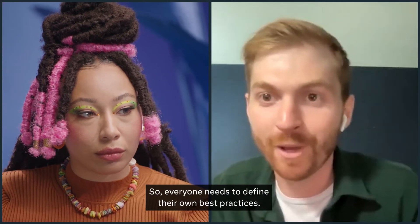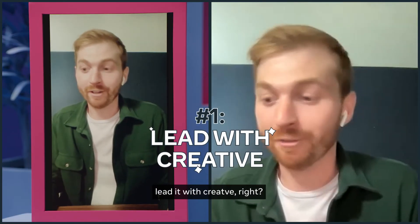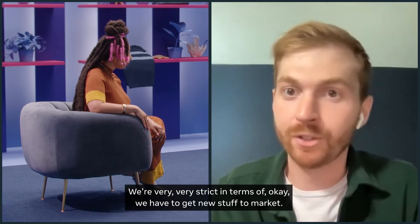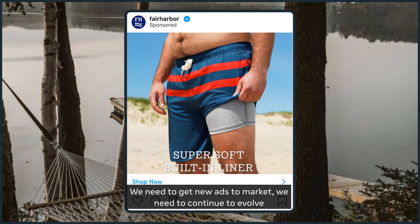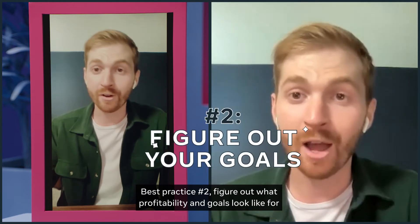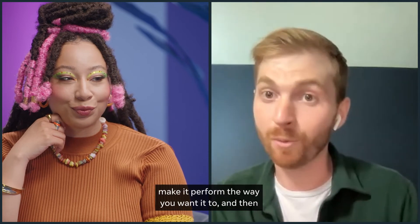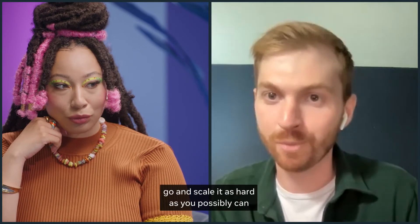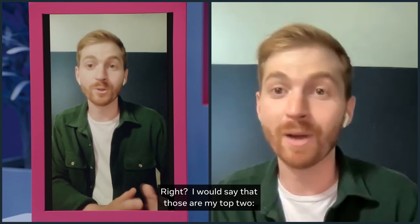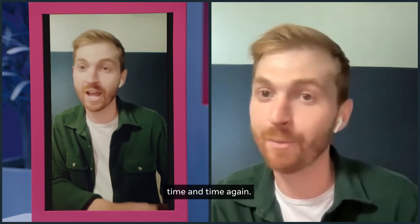Everyone needs to define their own best practices. What are yours? Overall, you've got to lead with creative. We're very strict about getting new stuff and new ads to market, and continuing to evolve our strategy going forward. Best practice number two: figure out what profitability and goals look like for you overall. Find the creative that's working, make it perform the way you want it to, then go scale it as hard as you possibly can in the most efficient and profitable manner. Knowing what success looks like and pushing your creative process time and time again — those are my top two.